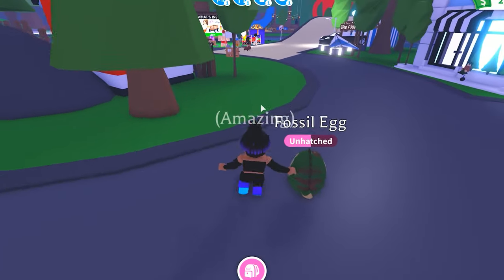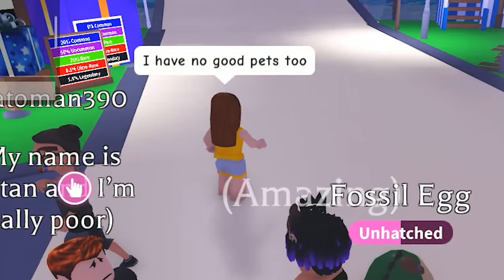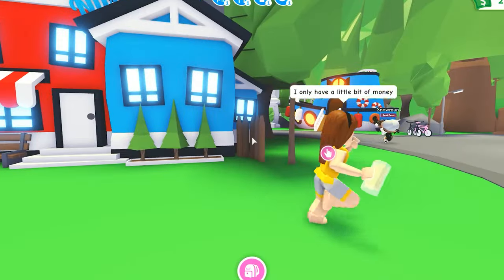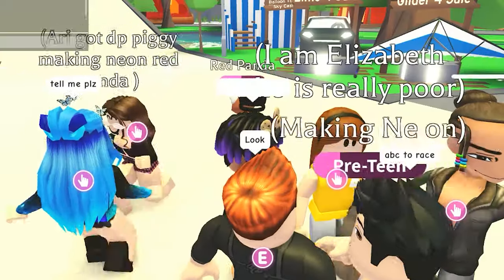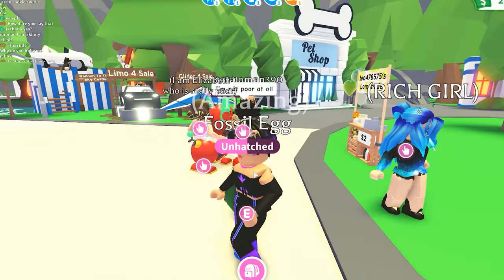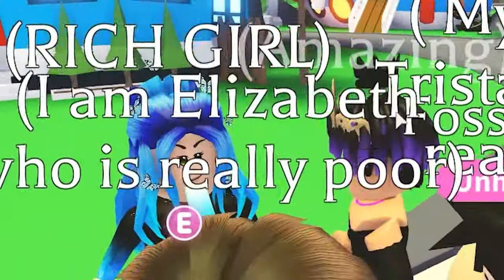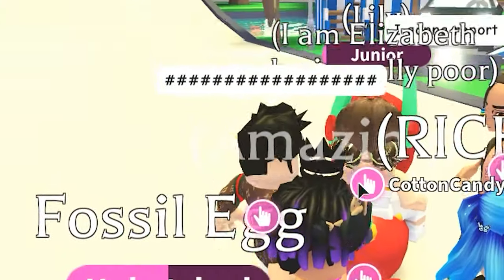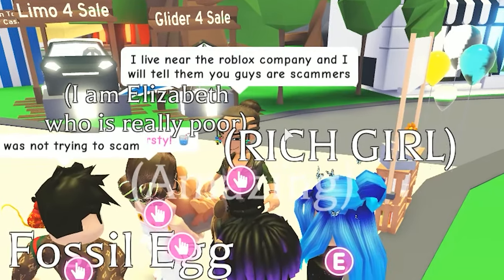My poor pet needs so much stuff — it needs a shower, it needs to eat, it needs a drink, it needs to sleep. There they are. He's with them too. I have no good pets — I only have a little bit of money and a lemonade. Are you poor? Yeah. Hey, you guys, please be nice. He's showing off his muscles — he's flexing the brands. Scammers — stop trying to scam people. She's the rich girl — she's got a popsicle. I'm going to report both of you to Roblox. No scamming and no being mean. I live near the Roblox company and I will tell them you guys are scammers.